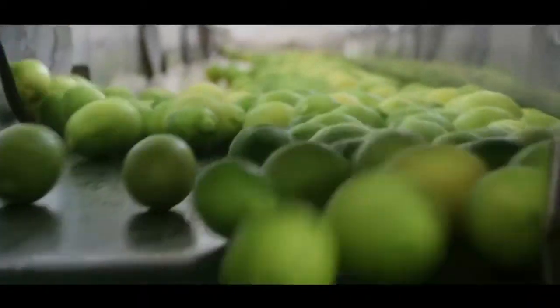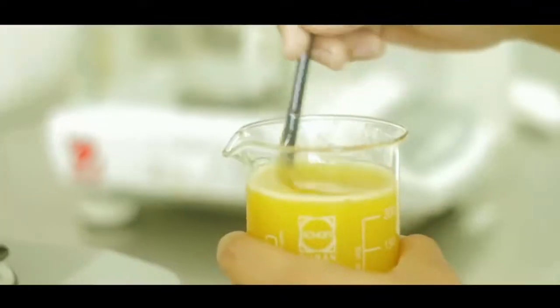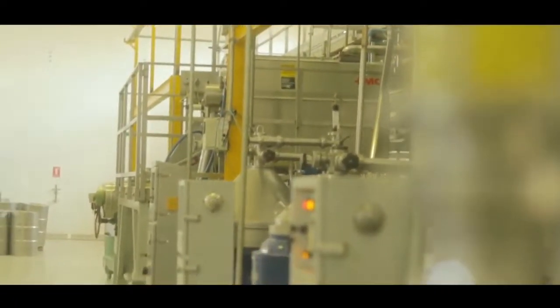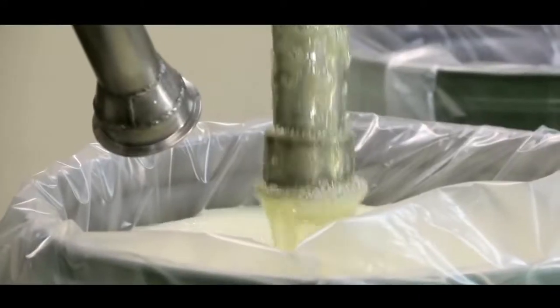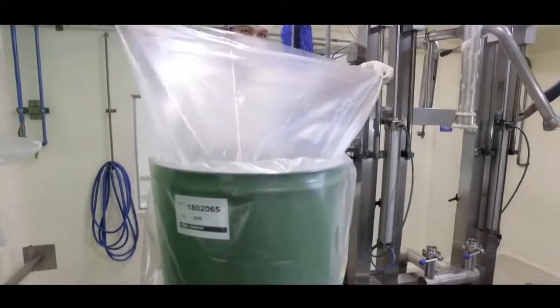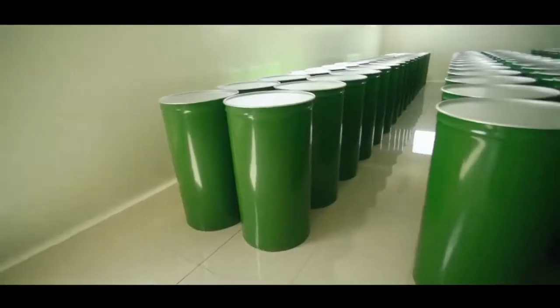This product is extracted from the endocarp of the fruit and then concentrated to eliminate the residual water until reaching the commercial grade. Its concentration is in the order of 500 to 400 grams per liter, and its content in centrifuged solids is adjustable to the needs of each client. It is stored in double polyethylene bags of 100 to 120 microns placed inside metal drums with removable lids suitable for food packaging.